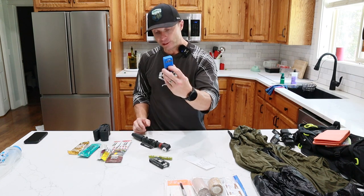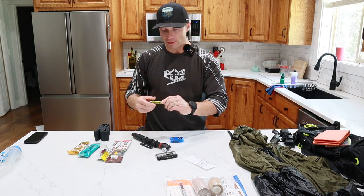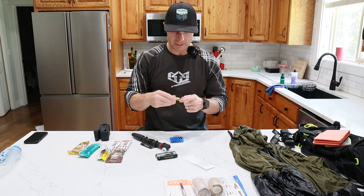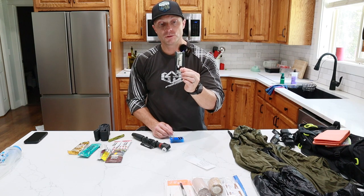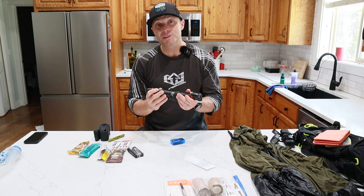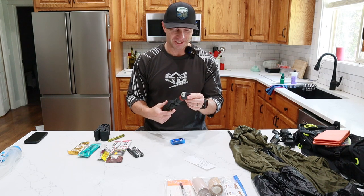As far as bike tools go, I always have a spare tube and a patch kit. This is a tubeless patch kit with the bacon strips and bacon strip applicator — it lets you shove a rubber strip into the hole of the tire, and when you pull the applicator out the strip stays in and plugs the hole so the tubeless sealant can do the rest. I also carry this Topeak multi-tool — I'll include the link in the description. It's got a chain breaker and all the other tools I might need, as well as a bike pump.